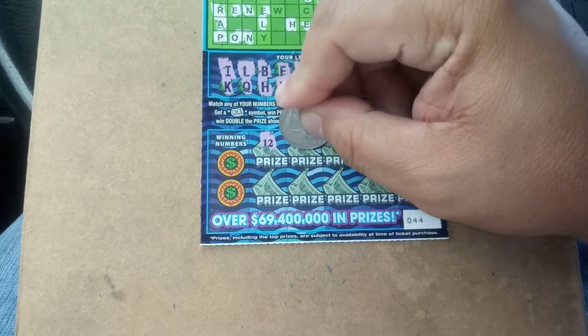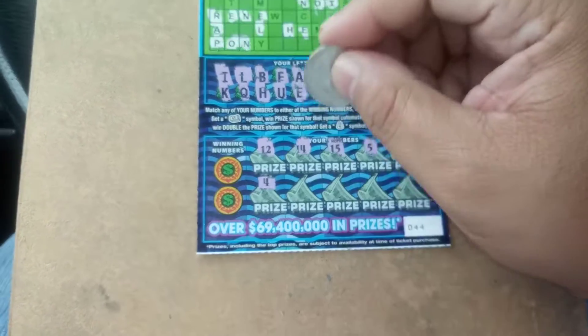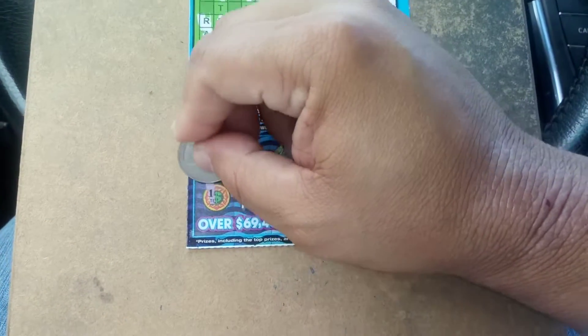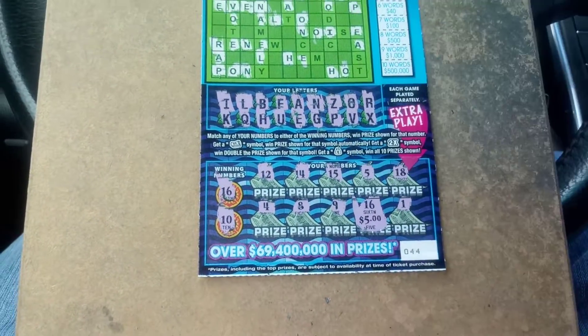Alrighty. Can we match numbers? 12, 14, 15, 5, 18, 4, 8, 9, 16, and 1. We got a winner. 16 and 10. What's behind the 16? Five dollar break even.